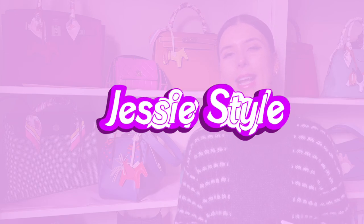Hey guys, welcome to my channel, I'm Jess. If you enjoy shopping and handbag videos, please like and subscribe to my channel. I'd super appreciate it and I'm sure you'll super love it.